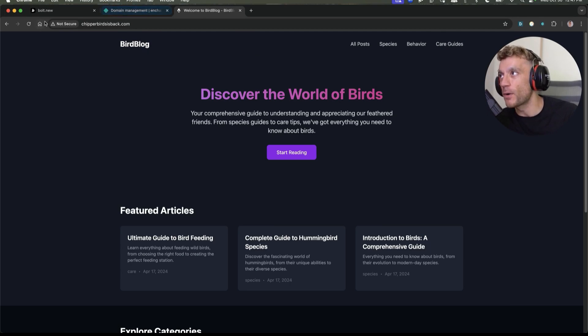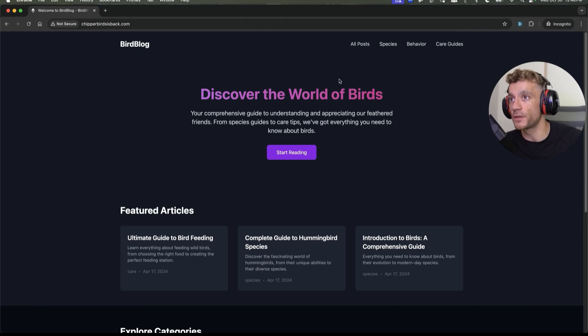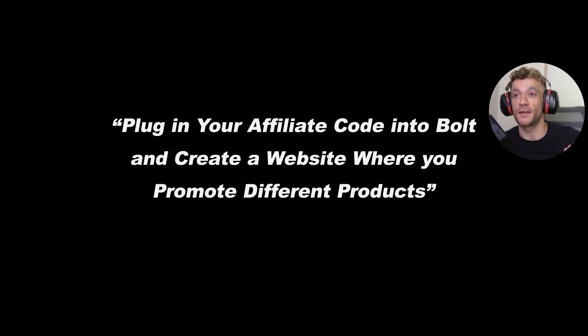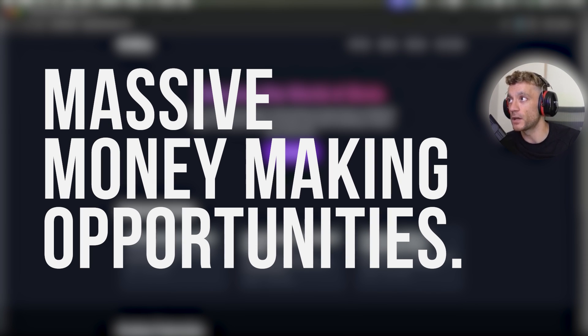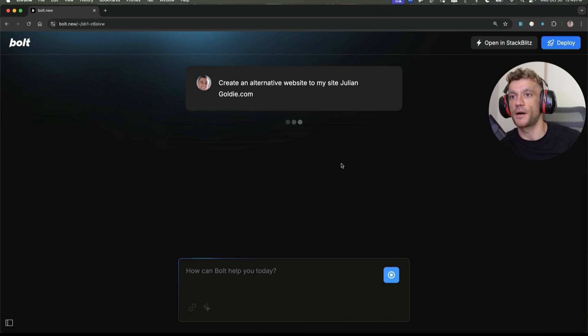I'm not recommending you create a website exactly like this — you need to give more value, attention, care, and quality control. But you get the idea of how easy it is. Another cool use case: if you have a database of products you want to affiliate with on Amazon, you can create a whole new website, plug in your affiliate code directly into Bolt, and it creates a whole website promoting those products — creates all the pages, publishes them, deploys them. Massive money-making opportunities. You can go directly to bolt.new to start a brand new project.